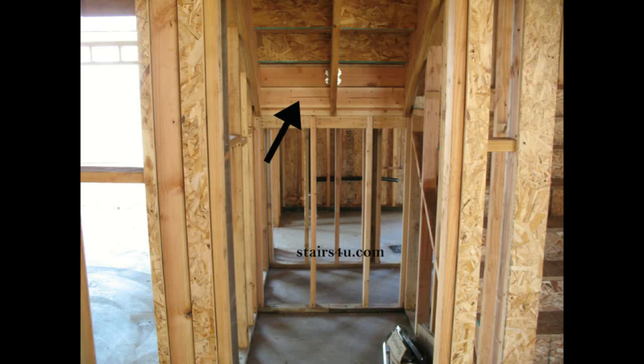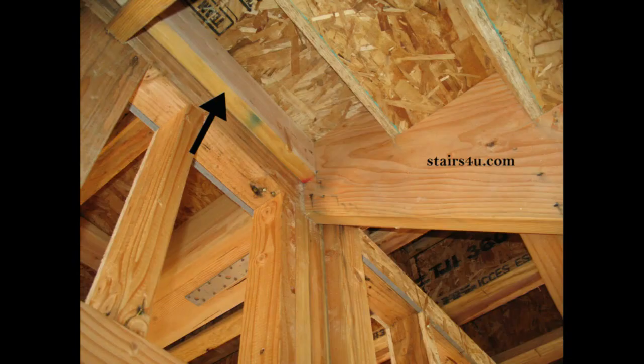What we're looking at here are blocks that are used to strengthen the stair stringers. You can see here they're at the lower section of the stairway. We have one on each side and they actually keep the stringers from twisting. Every once in a while you'll have a piece of lumber that will twist. They're also located at the top.